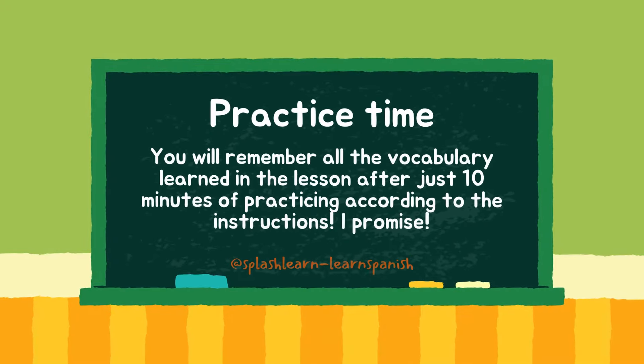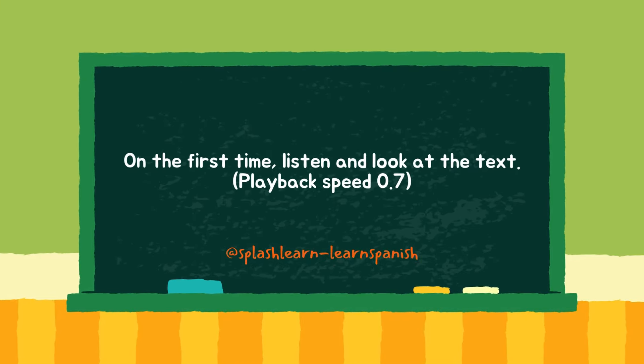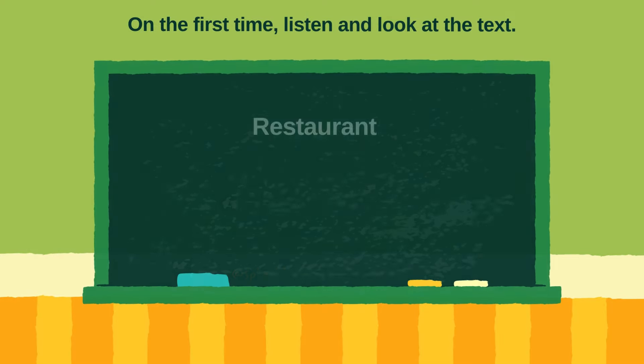Now it's time to practice. On the first time, listen and look at the text. Restaurante.